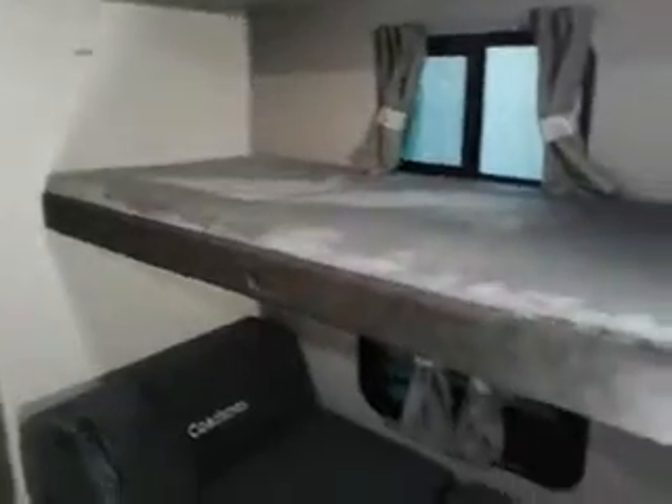Our bunk area — lots of room. I call these the game couches. They fold out; you can sleep on them or sit on them. This is our second air conditioner.